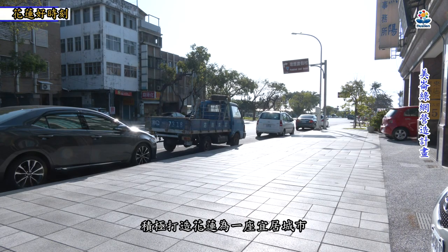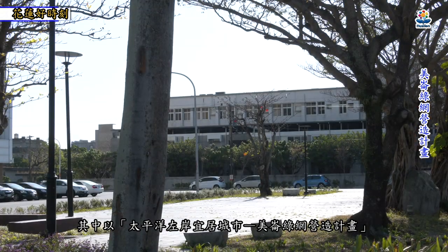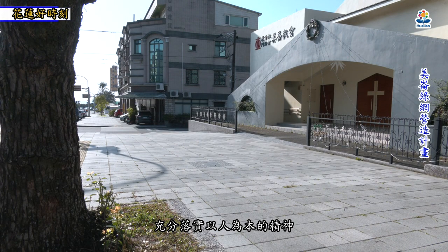花莲县政府自县长徐振威上任以来，积极打造花莲为一座移居城市。其中以太平洋左岸移居城市、美伦绿网营造计划，重新规划城市的人行空间，充分落实以人为本的精神。